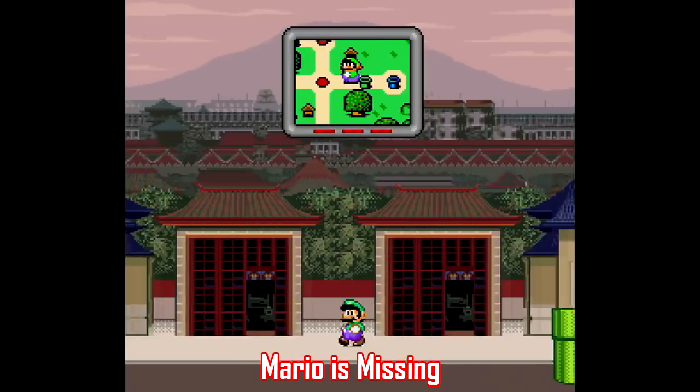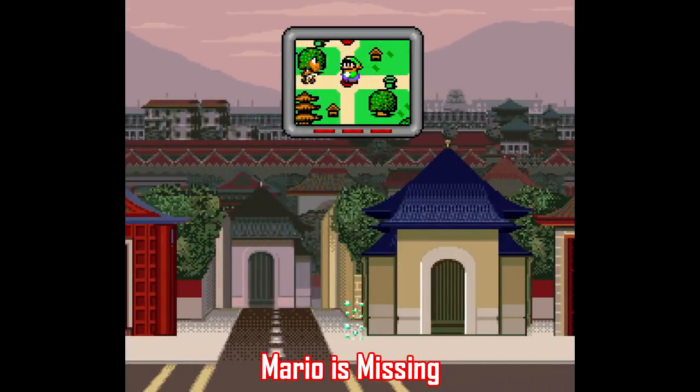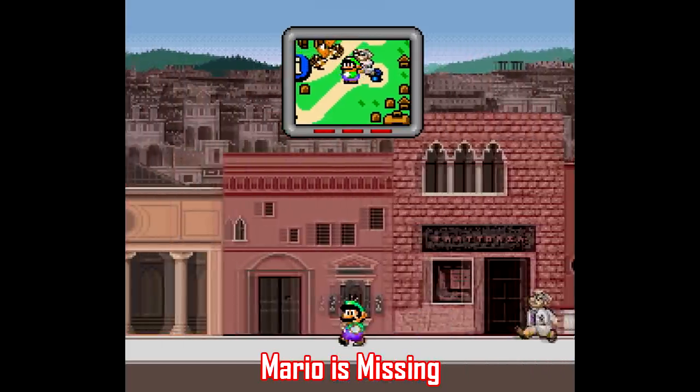But first, I need to address the games that you should stay away from, stuff like Mario is Missing and Mario's Time Machine. These games are made for kids, but they are awful.